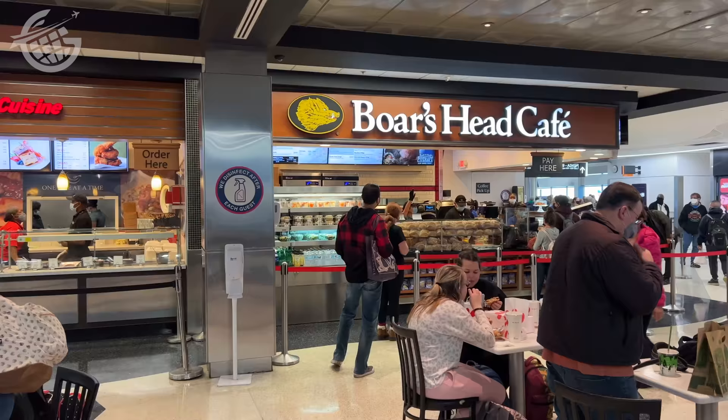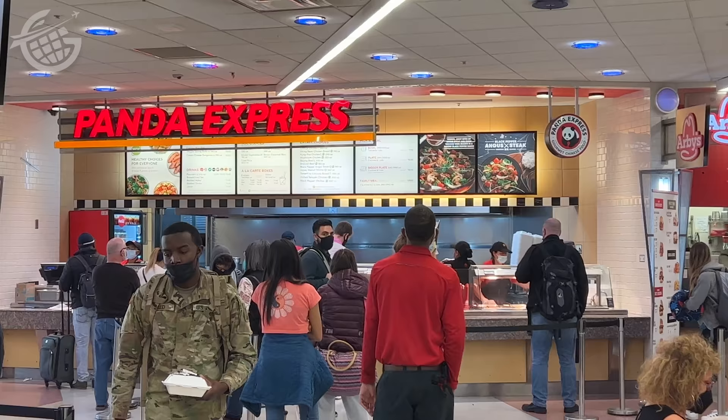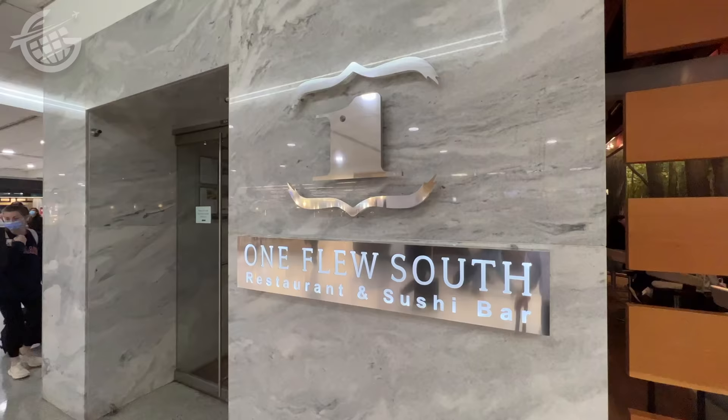If you ever lose your way here or anywhere in terms of airports, just find somebody with a uniform — there's a pretty good chance they'll be able to give you a hand. But ultimately, the best advice I can give you is to get familiar with the airport you're transiting through before you get there. Spend a little time with the map. Every concourse here at the Atlanta airport has some kind of a food court, with quick-serve restaurants as well as sit-down options. Over on Concourse E, you'll find my favorite quick-serve restaurant, Panda Express.